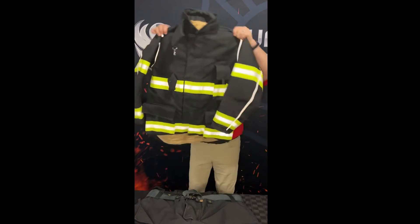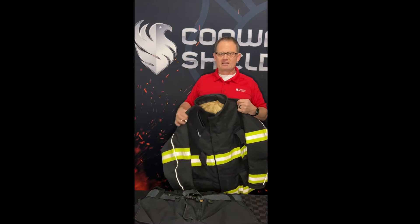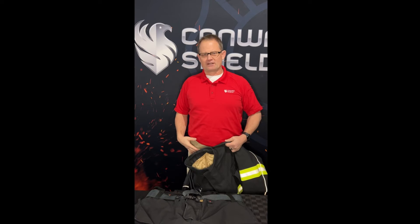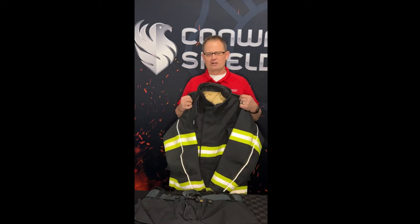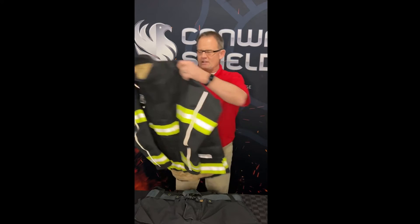The jacket is longer in the back than in the front. That's so when you're bent over and crawling you get the protection you need in the back, but it doesn't bunch up on you in the front — making it a lot more comfortable when you're crawling around, working, or bending over. So that's the Lakeland Stealth jacket.